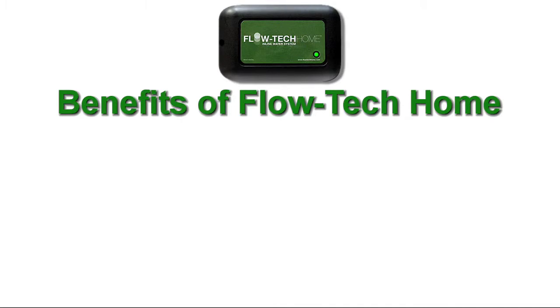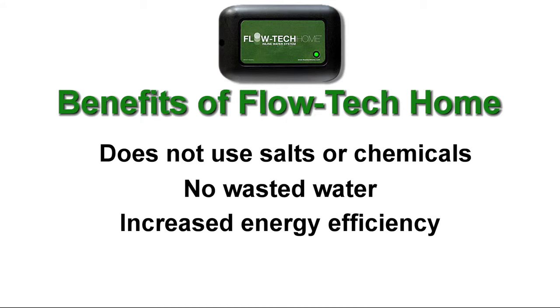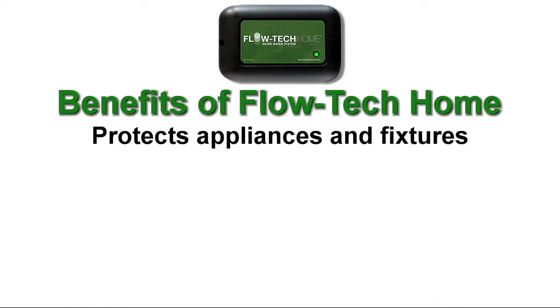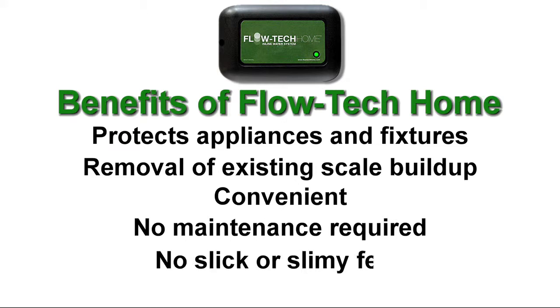With Flowtech Home, the benefits include no salts or chemicals, no wasted water, increased energy efficiency, reduced soap and detergent usage, protects appliances and fixtures, removal of existing scale buildup, convenient, no maintenance required, and you do not get that slick, slimy feel.